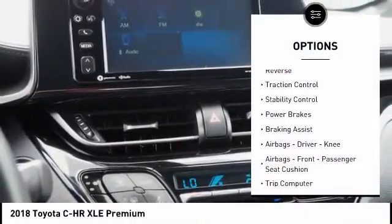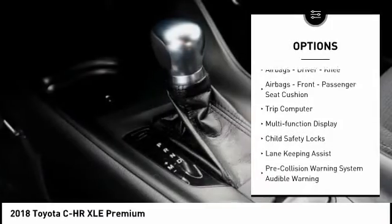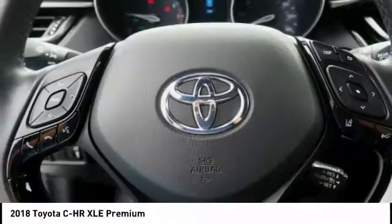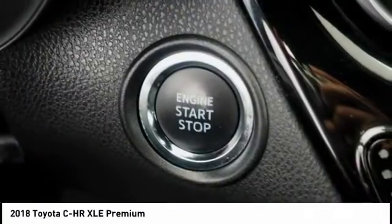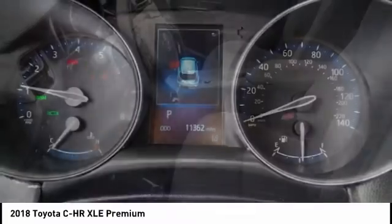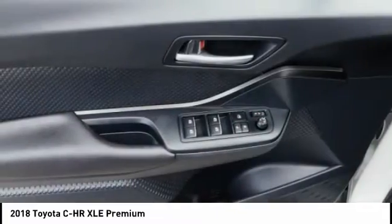Here are some of this vehicle's great options: power windows with safety reverse, traction control, stability control, power brakes, braking assist, airbags — driver, knee, front passenger seat cushion — trip computer, multifunction display, child safety locks. If affordable style and reliability are what you're looking for, this vehicle couldn't be more perfect. Drive it today.